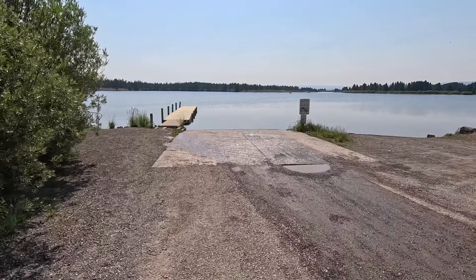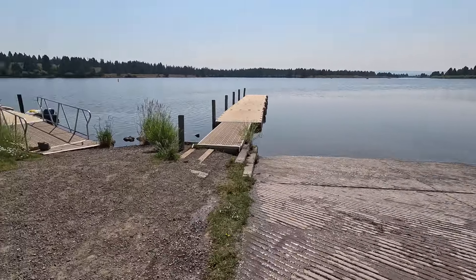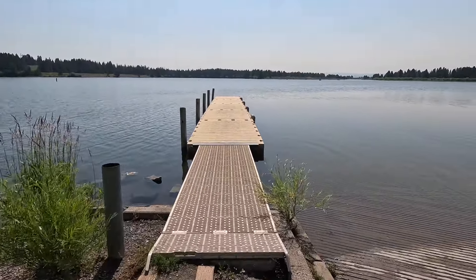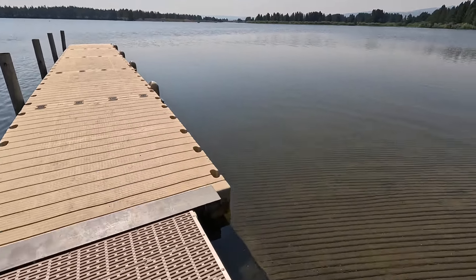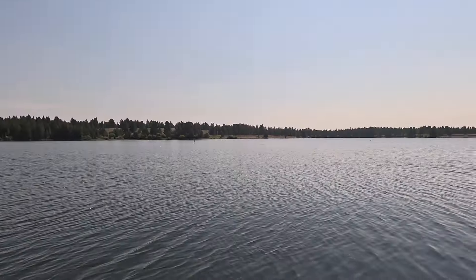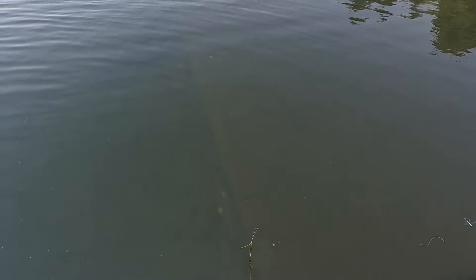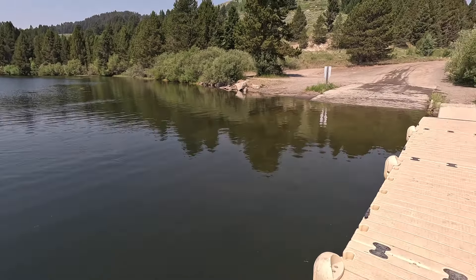At the boat launch there is a concrete boat launch and there are multiple docks down here on the lake. The water here is crystal clear. This is at the Hebgen Lake Recreation Access Area. Hebgen Lake is the closest lake outside of Yellowstone National Park, and it's very large and very beautiful. Even at the dock I can see all the way to the bottom. This lake is cold and clear.